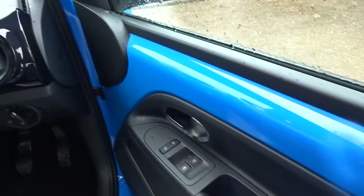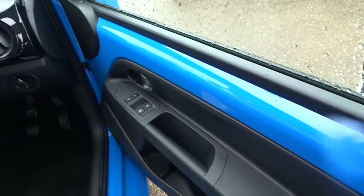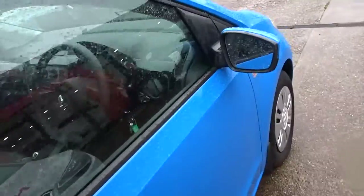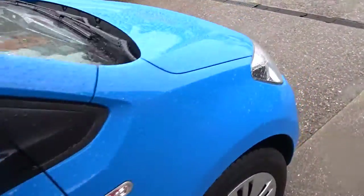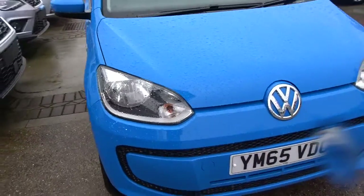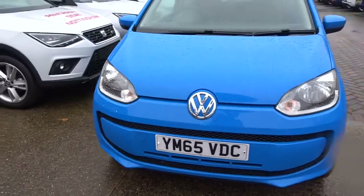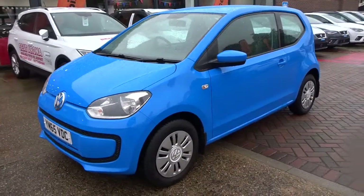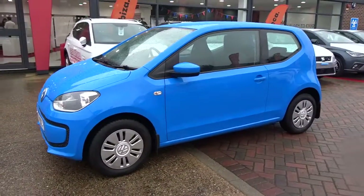There's front electric windows and manually operated door mirrors. The car also comes with full service history, and it's available today at Pentingham complete with a 12-month warranty. For more information please contact the sales team, and we'd be more than happy to arrange a test drive at your convenience. Thank you for watching, and hopefully see you soon.